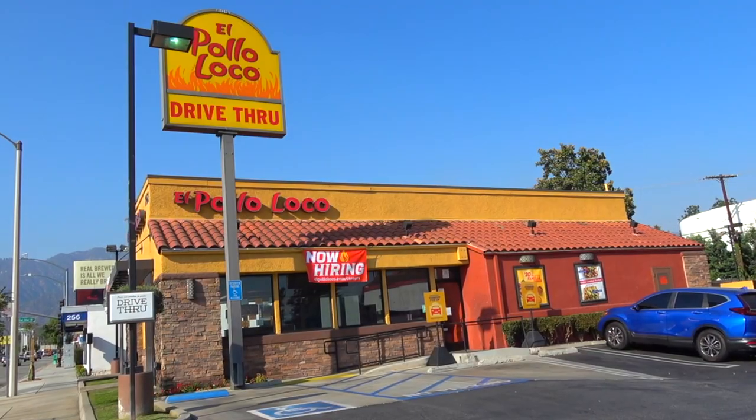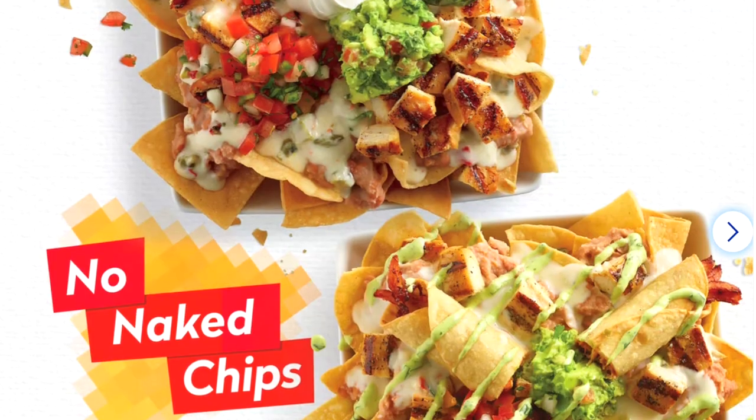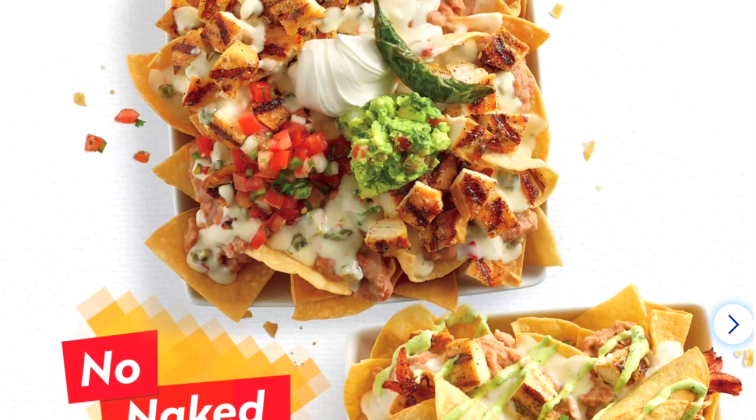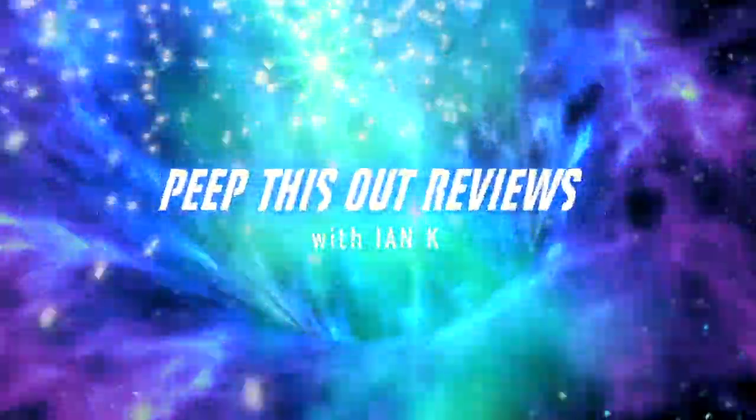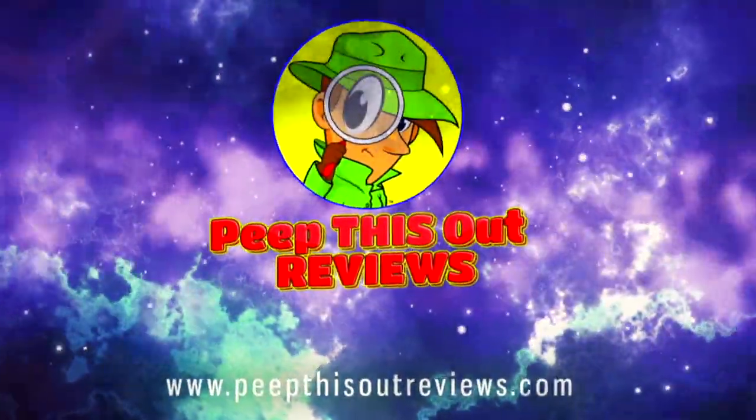Hey everyone, welcome back to another high quality foodie feature here on the channel. This time I'm over at El Pollo Loco to check out one of the new variations of nachos on the menu — the double chicken nachos. Stay tuned, it's up next. Welcome to Peep This Out Reviews with Ian K. Stay frosty.